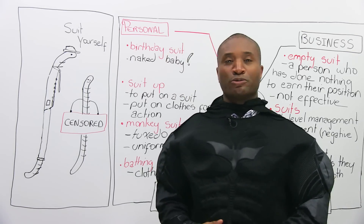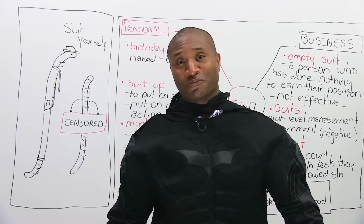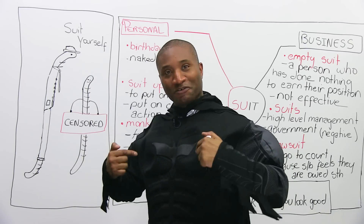Today's lesson is on the word 'suit.' I'm wearing the Bat-suit and I'm sure you've heard of Batman. And if you haven't, when you're done this, go watch the Batman movie and then come back and this will be funny.